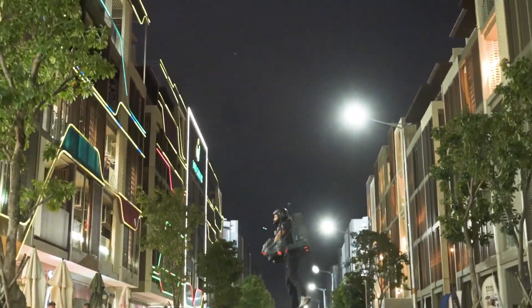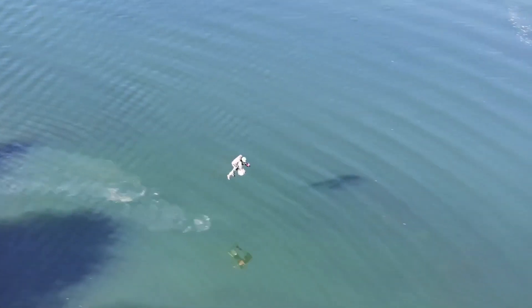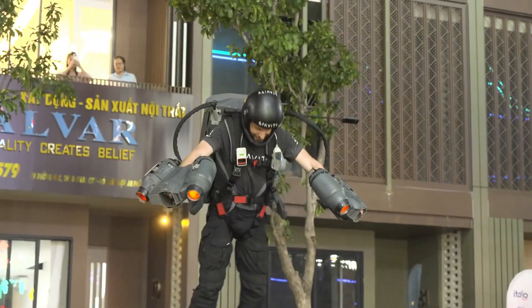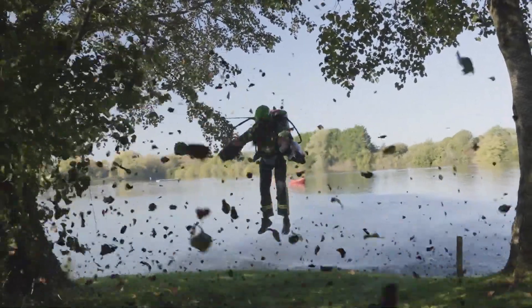Capable of reaching speeds over 80 kilometers per hour and soaring up to 12,000 feet, the Gravity Jetsuit delivers three to four minutes of breathtaking flight time. Pilots control the suit entirely with their bodies, using their arms to maneuver with remarkable precision.